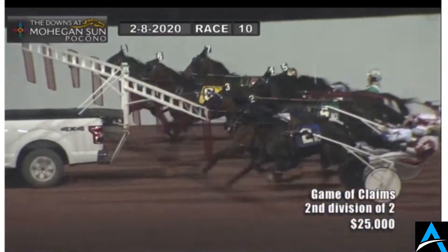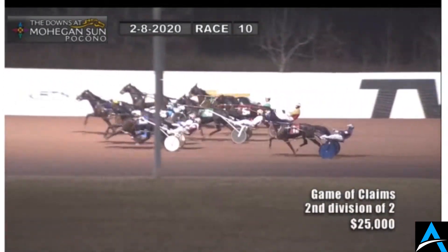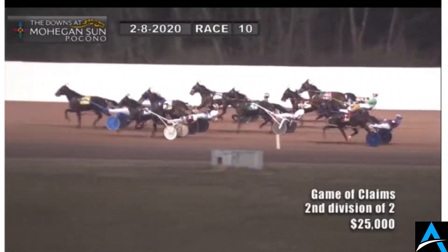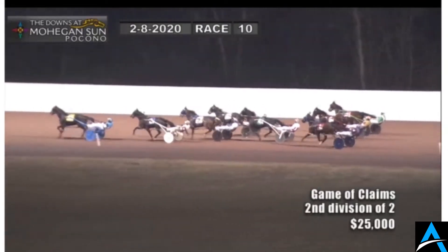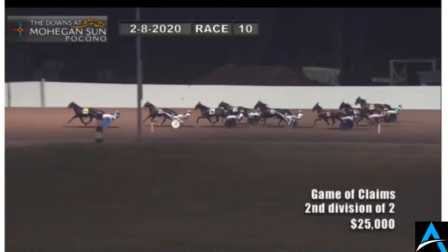The Pacers have reached the backstretch and they are underway. Trot Dale leaving alertly on the outside, quickly to the front. On the inside, Half a Billion moves up into second, followed by Mr. Indiana. Our Eagle Ideal is parked out fourth, off the pace and trying to move up.